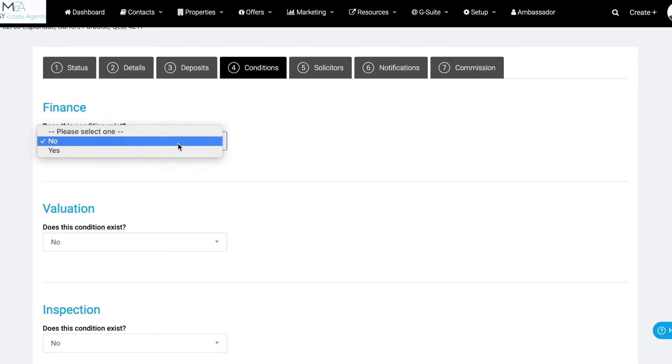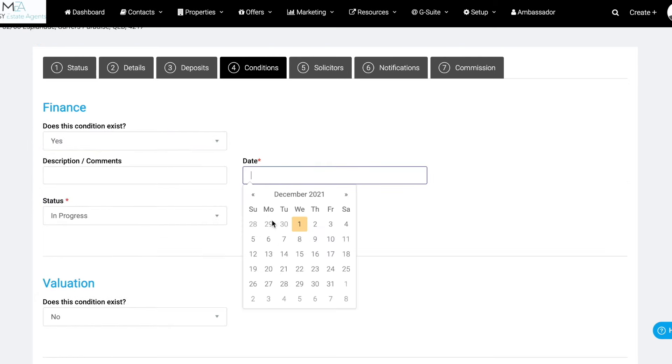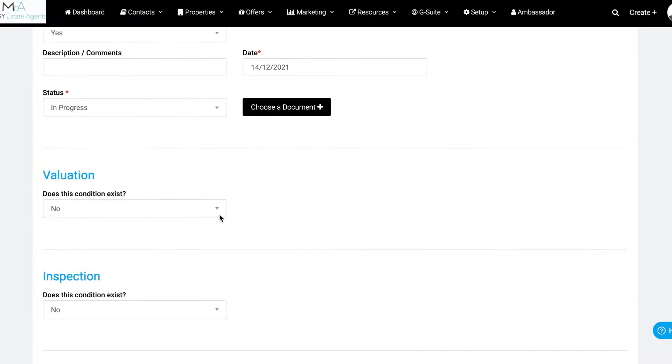I use all of the features, but the big thing I like from App Realty Cloud is the simplicity of getting from start to finish on signing a contract. For example, I'll put the contract into App Realty Cloud and then fill out all the details — it takes me 15 minutes.